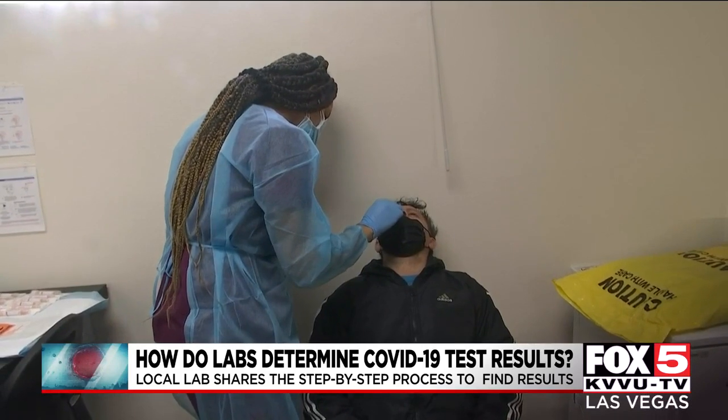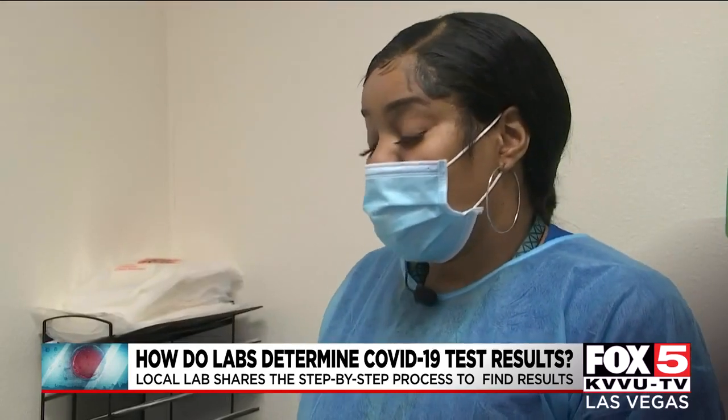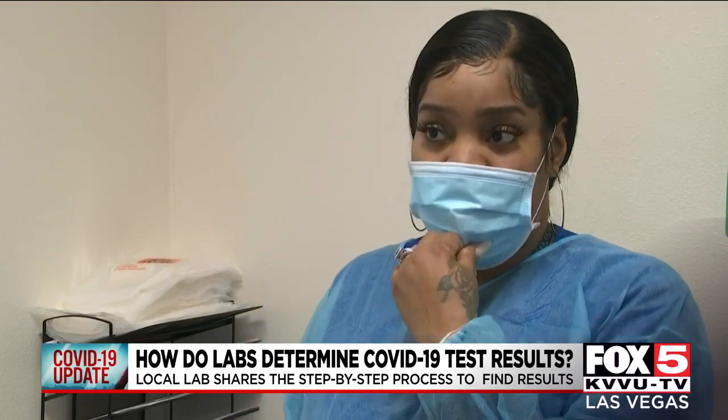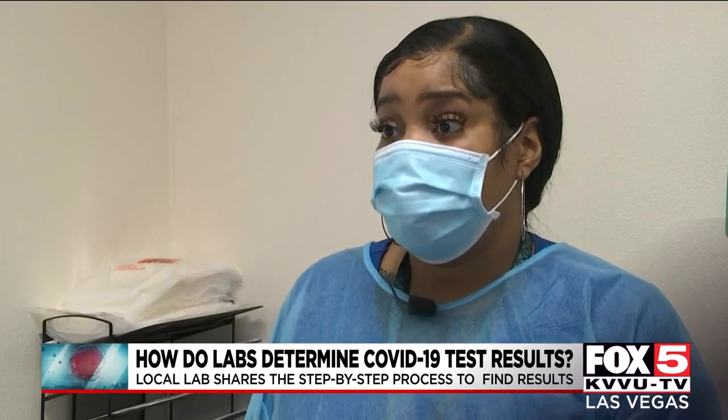We offer the RT-PCR test. Those results can come back within 24 to 30 hours. We also offer the rapid antigen tests, and those tests take about 15 to 30 minutes to get your results.